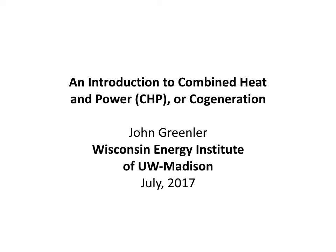An introduction to Combined Heat and Power, CHP, or cogeneration, by John Greenler from the Wisconsin Energy Institute of UW-Madison.